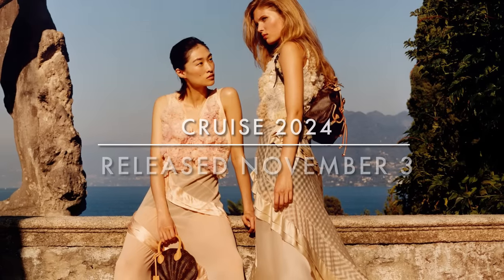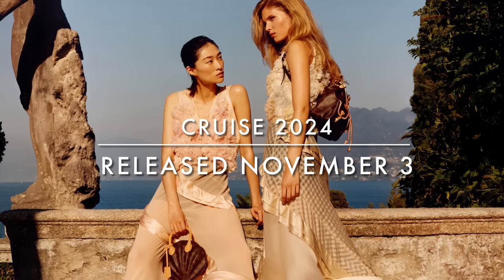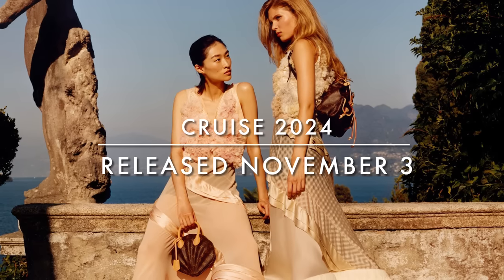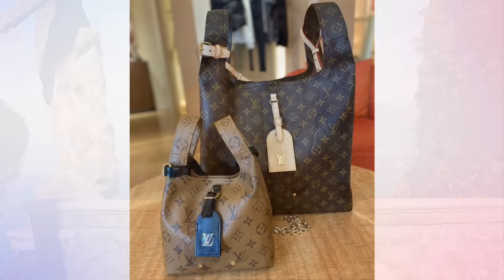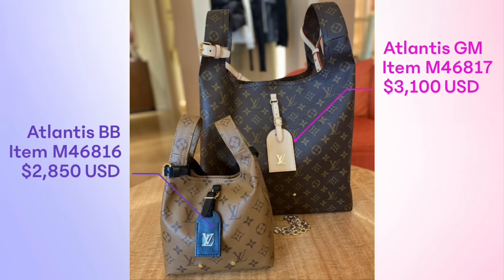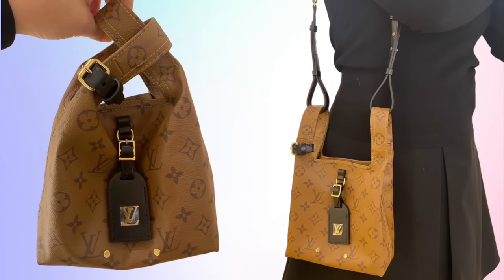Let's start by looking at the Cruise Collection. This released on November 3rd, and this is just drop one. There will be a second drop for Cruise in January. Here we see the Atlantis in the GM and BB size, available only in the colorway seen here — the monogram and reverse monogram. You can see the bag worn over the shoulder, as well as styled like a little dumpling with the handles crossed over each other.